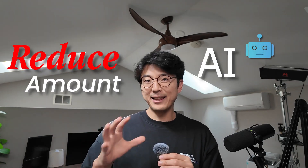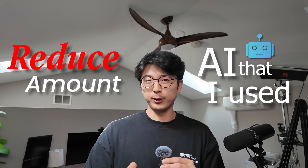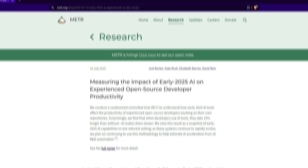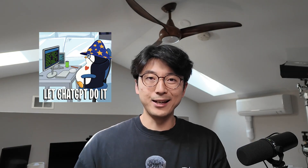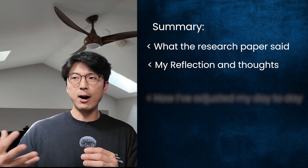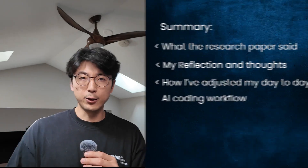I've started to reduce the amount of AI that I use in my day-to-day coding workflow. What got me thinking about this is a research paper that came out measuring just how much more productive developers are when they use these AI coding tools. It was a particularly interesting paper that made me reflect on my coding habits, so maybe there's something useful here that'll make you reflect on your AI usage too. In this video, I'll do a quick summary of what the research paper said, and share my thoughts on how I've adjusted my workflow.